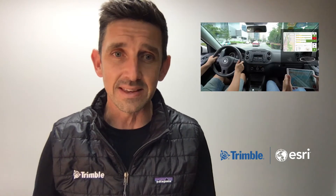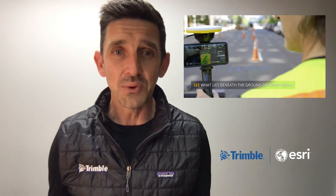Hi everyone, my name is Gareth Gibson from Trimble Geospatial. At Trimble, we really look forward to the International User Conference every year as an opportunity to tell our story, to learn more about what our friends and colleagues have been working on, and to showcase and update the world on what Trimble has been working on as well.